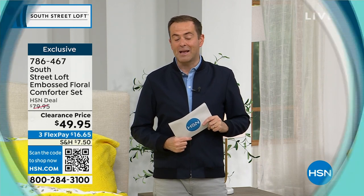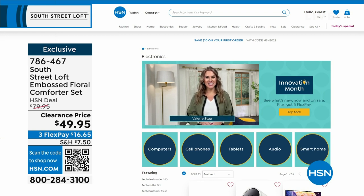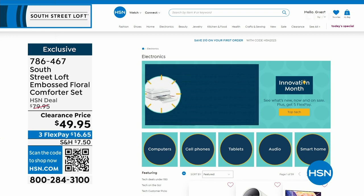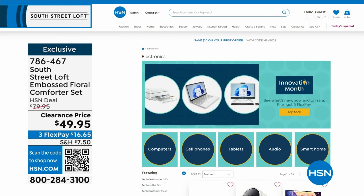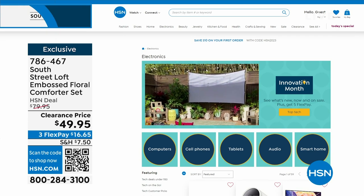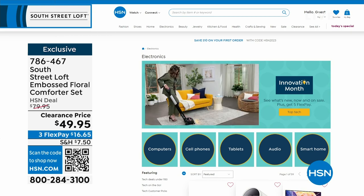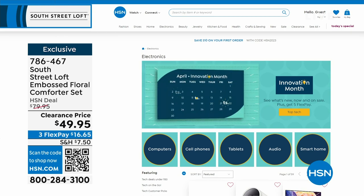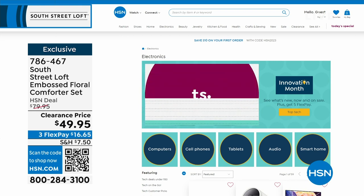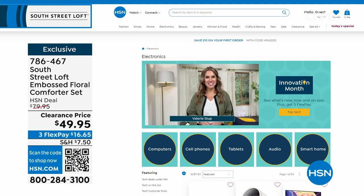It's not only Customer Appreciation Month but also Innovation Month — all the latest technology and gadgets from the biggest name brands. Maybe it's a computer, new cell phone, tablet, audio, or smart home innovations. Find them all at hsn.com — search Innovation Month. This coming Monday on Open House, the 10 p.m. hour is dedicated to Innovation Month with three brand new never-before-seen items.